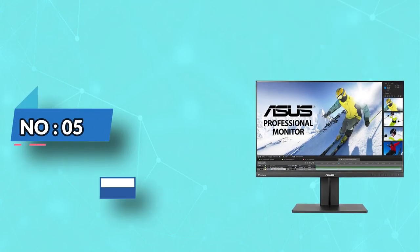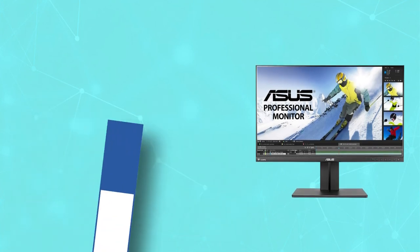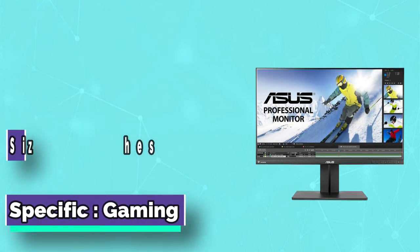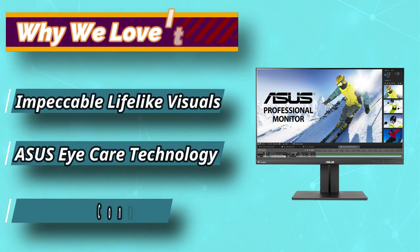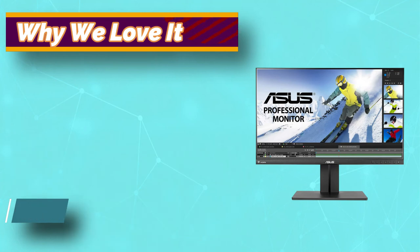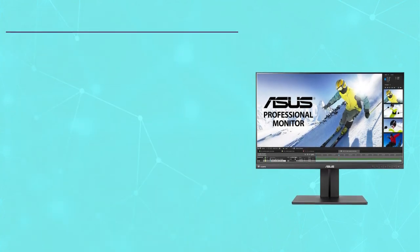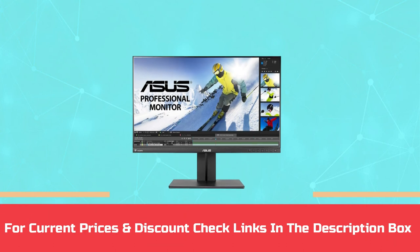Number 5: ASUS 3D Modeling Monitor. The color quality of this ASUS monitor is phenomenal, having 100% sRGB and coming with WQHD screen resolution. Screen size is 25 inches and the panel type is IPS, offering a 178-degree wide viewing angle which minimizes color shift on both vertical and horizontal planes. Another best feature of this budget 3D monitor is that it comes with Splendid Video Intelligence Technology that enhances the contrast. For current prices and discounts, check the links in the description box.